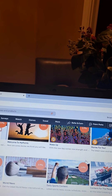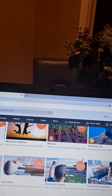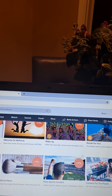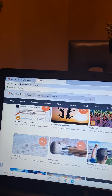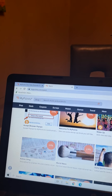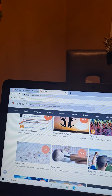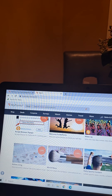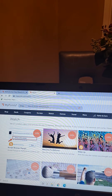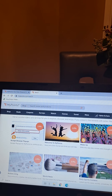MyPoints is a legit site — Google it and you'll find a lot of positive reviews. It's often overlooked because it's one of the first sites ever created, but it's got features that I think make it better than any similar site. Hopefully you enjoyed my tutorial — please comment and share this YouTube video if you learned anything about MyPoints, and please join through my referral link. I appreciate it.